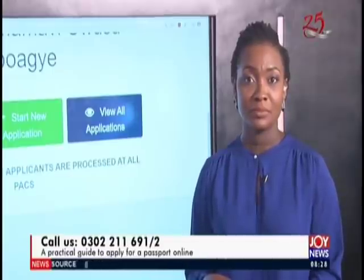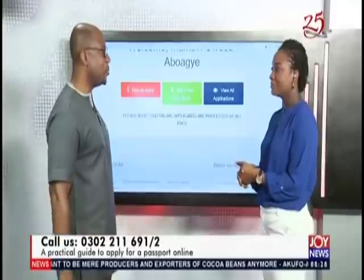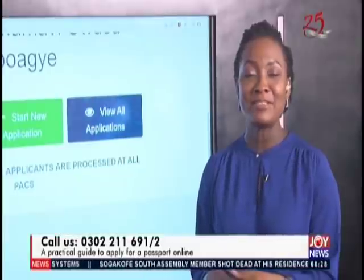Eric's question: he has a five-year duration passport with about three years remaining and wants to get the 10-year one. The director's response: nothing stops you from coming and getting a 10-year passport, but the advice is to wait until the expiration. Who knows — in the next year or two they might improve the passport, so if you change it now and then they improve it, you'd have to come and change again. Use your five-year passport and when it expires, then come and change it.